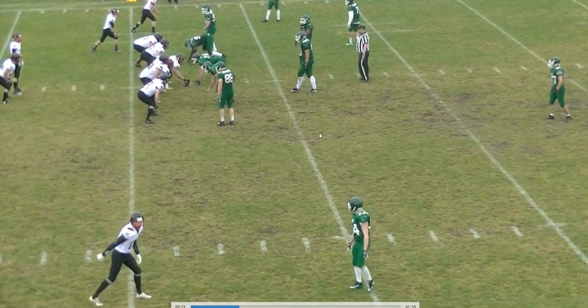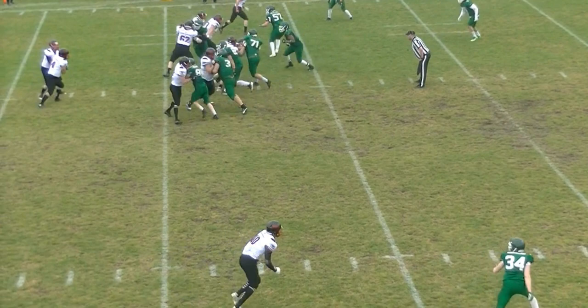Welcome to another Bite Size Training Tape for Football Officials. We're going to have a look at a holding, grab, and restrict situation. It's going to be the left guard — the guard away from the camera — number 62.